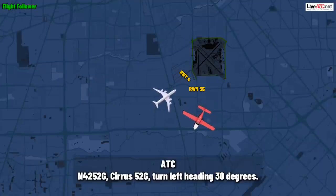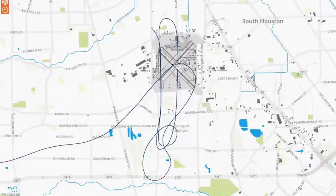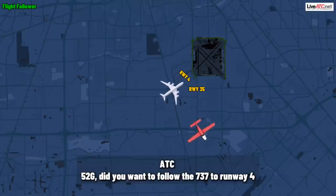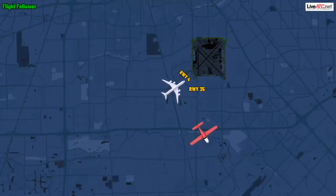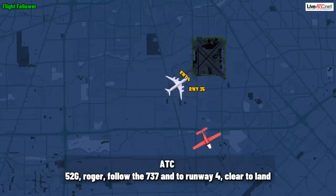Sirius 52 Gulf, turn left heading 30 degrees. Left heading 30 degrees, 4252 Gulf. 452 Gulf, did you want to follow the 737 to runway four? Yes, that would be great, 4252 Gulf. 452 Gulf, roger, follow the 737 to runway four, clear to land.